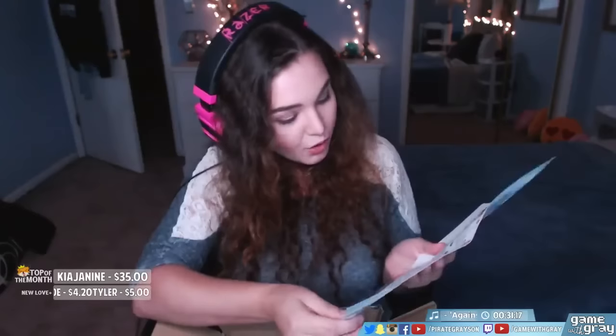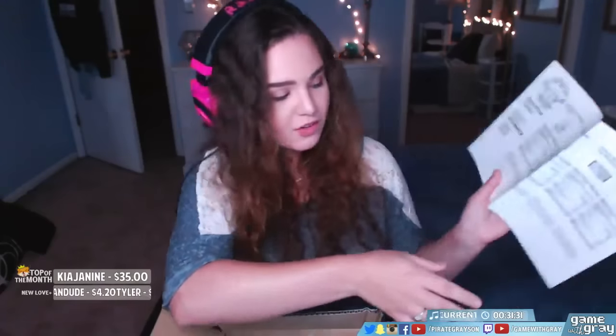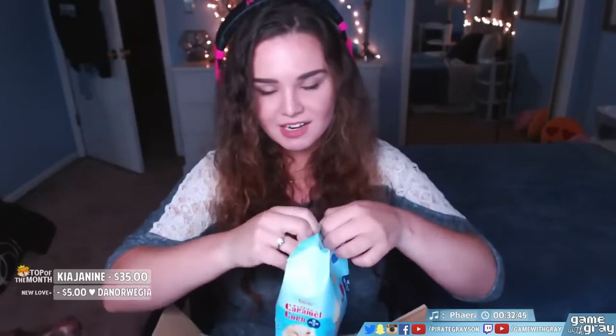Look at how cute! It tells me all of the things that are in here — and it gives you the nutrition facts in English, which is nice. I'm seeing an ice cream cone on it. Oh my god, what is this? It has an ice cream cone on it with a little face. It's so cute — caramel corn!